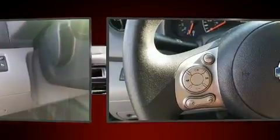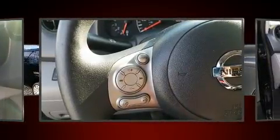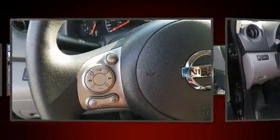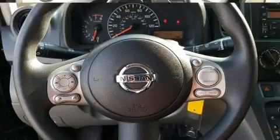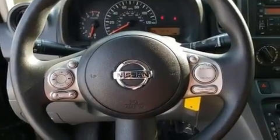Nissan also prioritized safety and security by including dual front impact airbags with occupant sensing airbag, traction control, brake assist, ignition disabling, and ABS brakes.